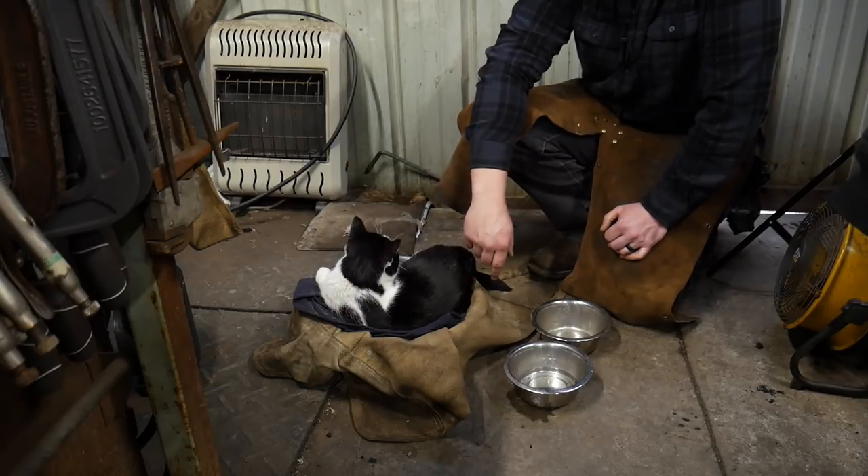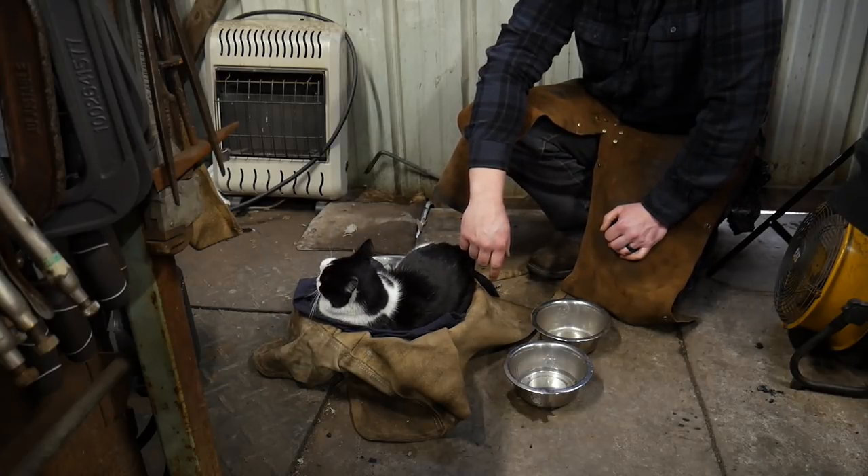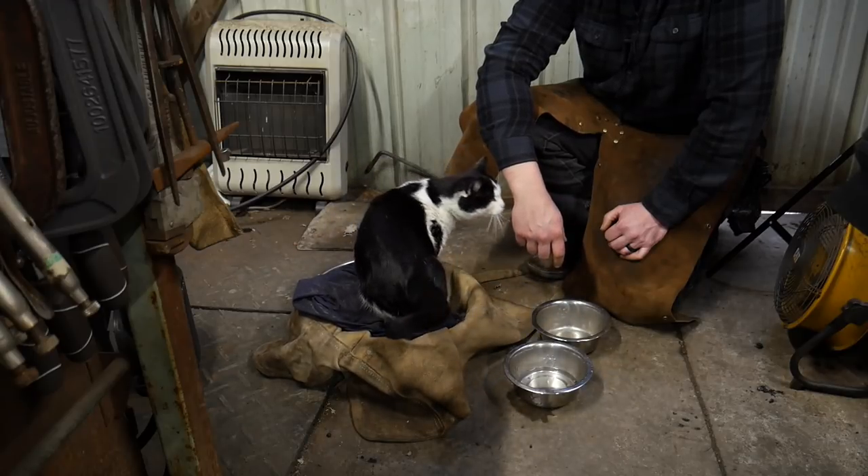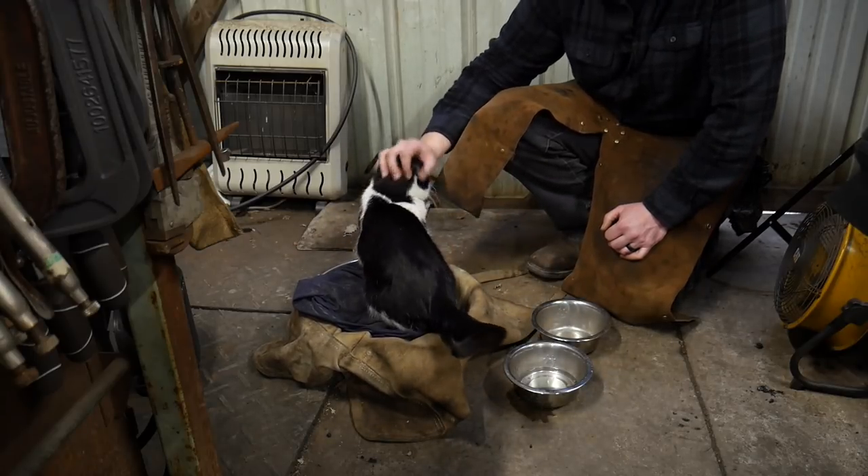Ain't that right? You want to say bye? No? Just want to be scratched some more? Yeah? That's it? Okay, I'll scratch you some more.